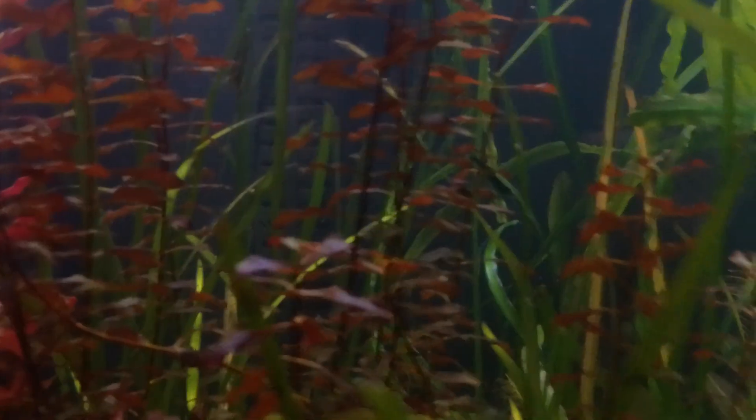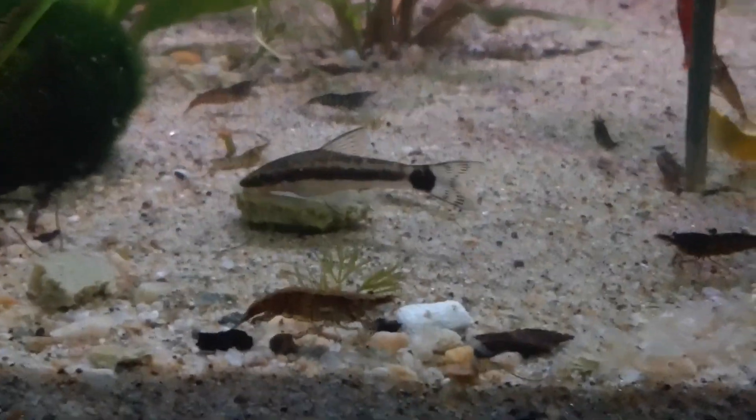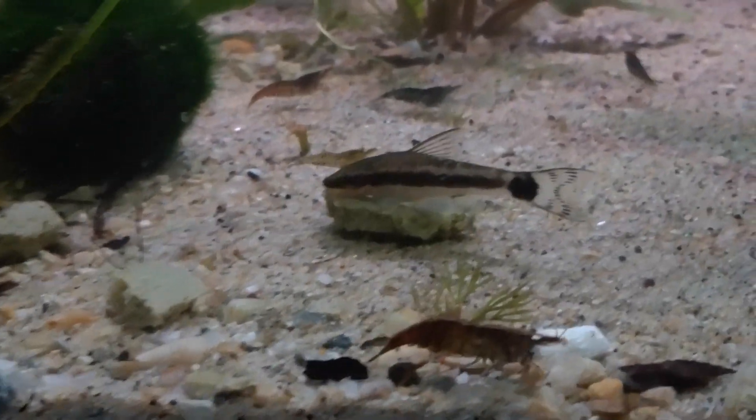Thank my subscribers for that. I'm going to be making a lot more videos here — quite a few projects in mind. So I hope everybody has a great day. Like and subscribe to this video if you care to. There goes one of my pretty little otocinclus algae eaters there, getting their belly full.